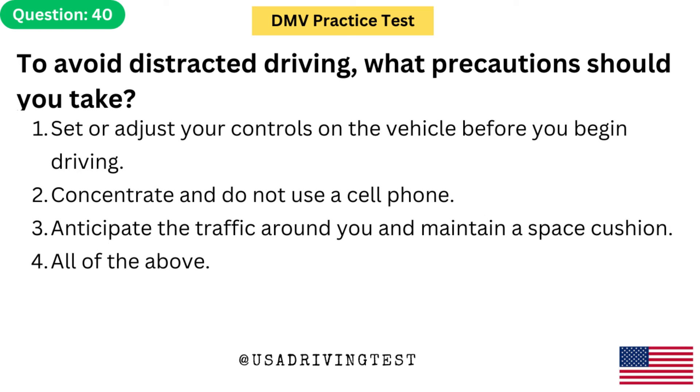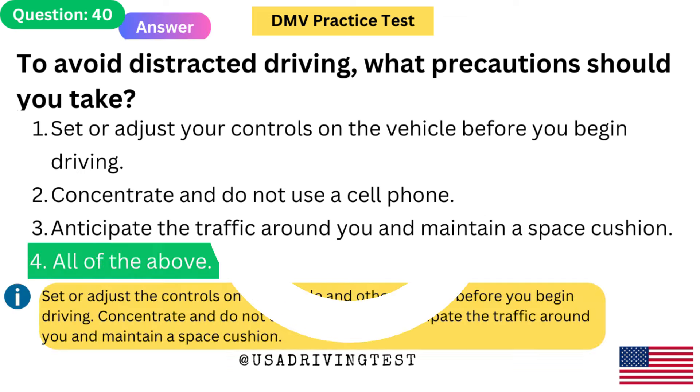To avoid distracted driving, what precautions should you take? 1. Set or adjust your controls on the vehicle before you begin driving. 2. Concentrate and do not use a cell phone. 3. Anticipate the traffic around you and maintain a space cushion. 4. All of the above. The answer is 4: All of the above. Set or adjust the controls on the vehicle and other devices before you begin driving. Concentrate and do not use a cell phone. Anticipate the traffic around you and maintain a space cushion.